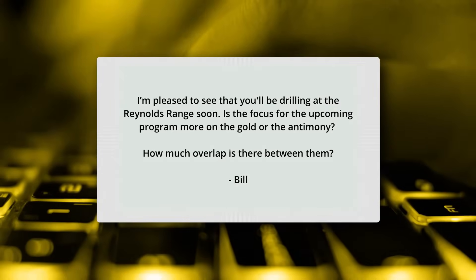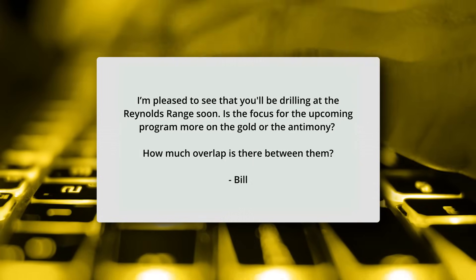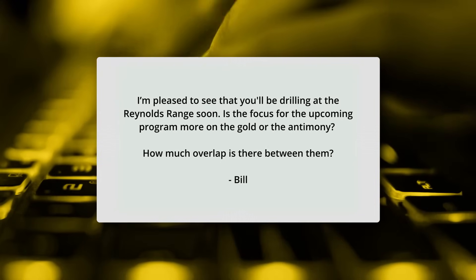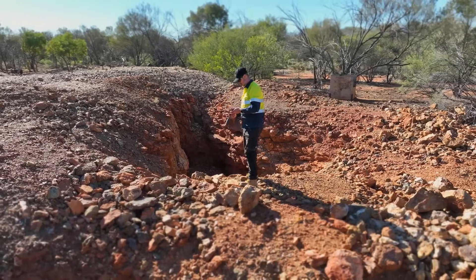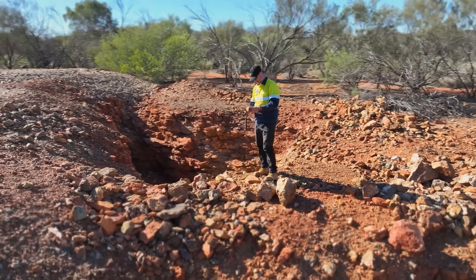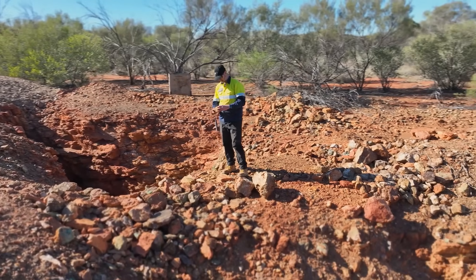The final question from Bill is: "Is the focus for the upcoming program more on the gold or the Antimony, and how much overlap is there between them?" The good thing about drilling at Reynolds Range for Antimony is that when you drill for Antimony, you also drill for gold — they seem to go hand in hand. Some of the rock chips at surface that went near 24 to 30% Antimony had up to 24 grams per tonne gold in them. So the high-grade Antimony and high-grade gold go together, and the focus will be on both.